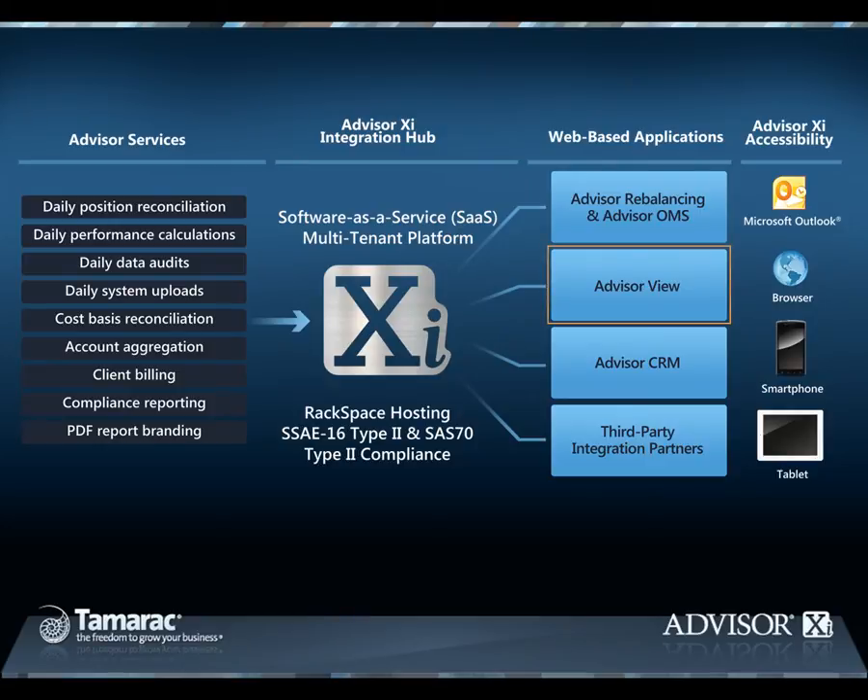Advisor View is an on-demand performance reporting application that provides daily intervals and advanced fee billing capabilities. Advisor View also provides a client-facing portal that supports your firm's brand and provides your clients with a custom set of performance reports, portfolio dashboard,